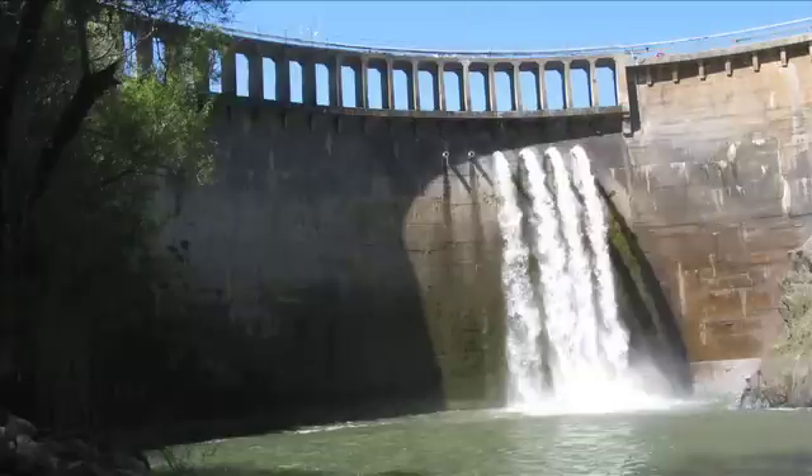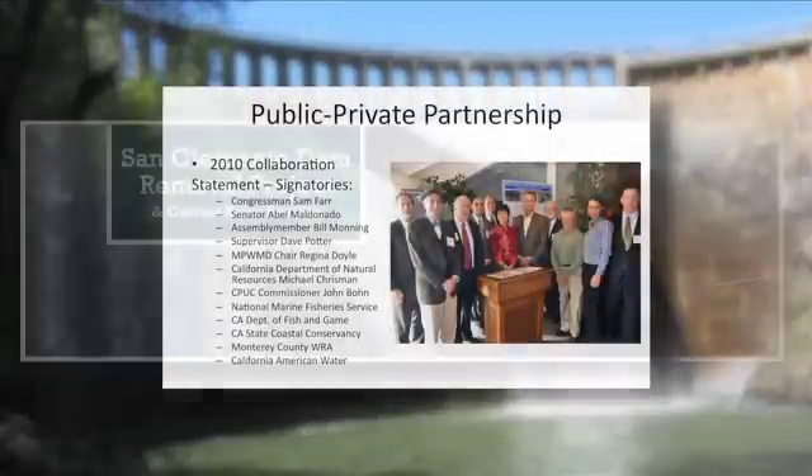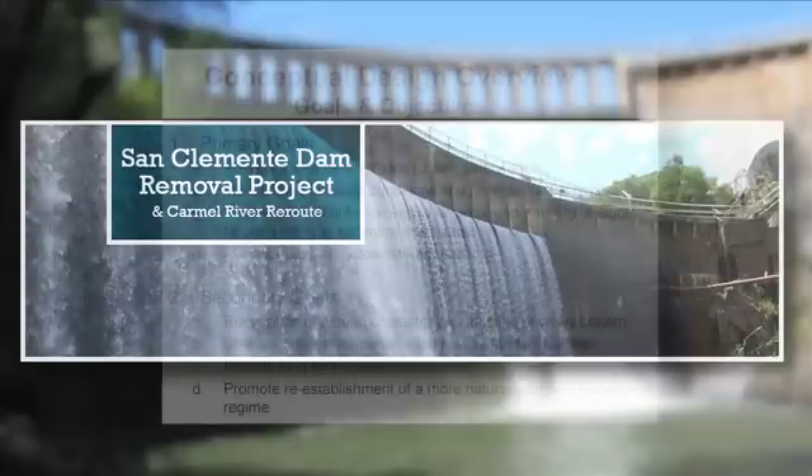But our story is really about how the State Coastal Conservancy, California American Water Company — they're the owners of the dam — and other partners joined together in an innovative effort to remove the dam. It is California's first large dam removal project.